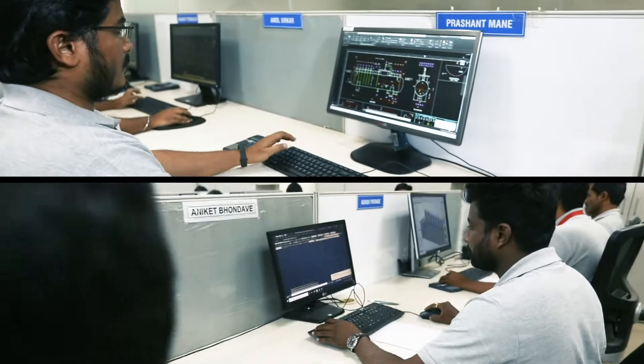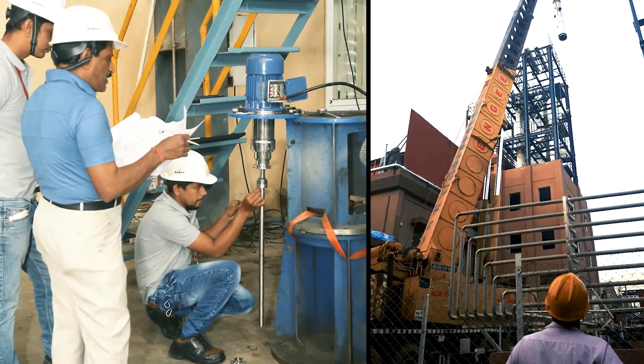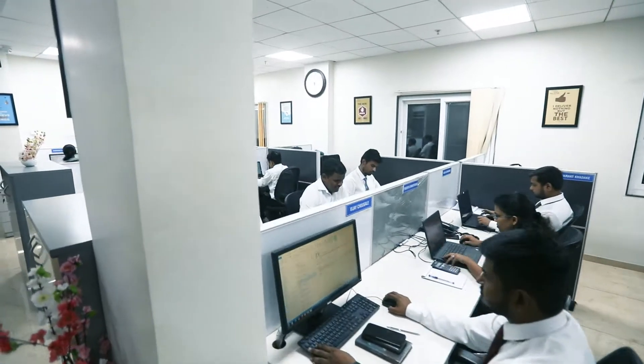We have a dedicated team of engineers for design, manufacture, project management, site installation, pilot studies and scale-ups.